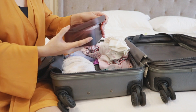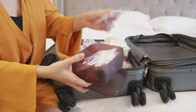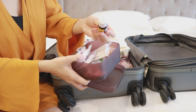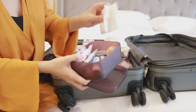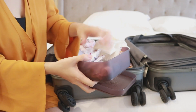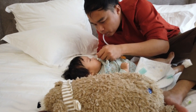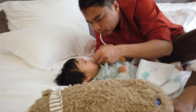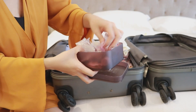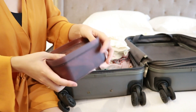Đây là hộp đồ dùng hằng ngày của con - trong này có rơ lưỡi, tăm bông quấy tai, Vitamin D, bông, nước muối sinh lý cho con. Cái này là đồ hút mũi cho con - vì con đang bị sổ mũi nên mình mang theo, nếu mũi con có nhiều thì mình sẽ hút ra. Còn có kẹp tóc cho con - mình để trong cái hộp như thế này cho nó gọn.